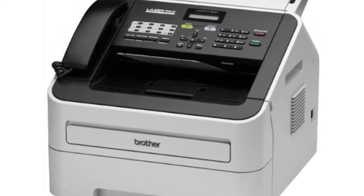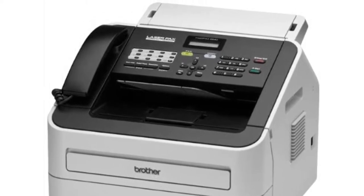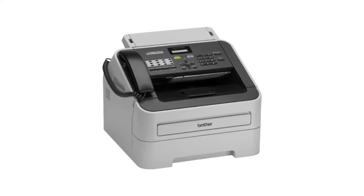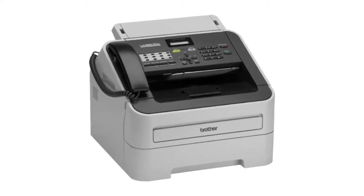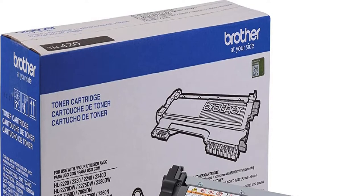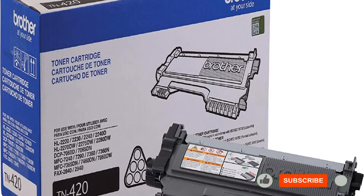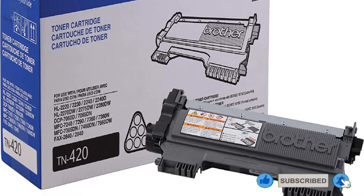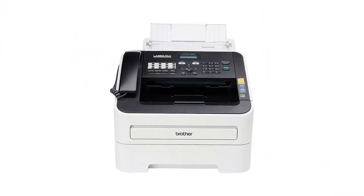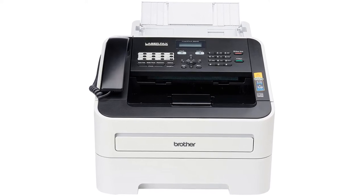It also has 16 megabytes of memory which can hold up to 400 pages at a time. You can load it up with 250 pages in a high-capacity paper tray, fully adjustable for different size media. If you run out of paper, the 2840 has 400 pages of storage so it can keep your output in memory. This fax machine also features a 20-page auto-document feeder for faxing and copying multiple documents. You can also hook up your computer via USB for printing, all for an average retail price of around $119.